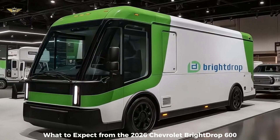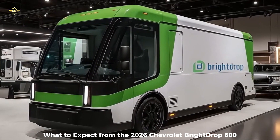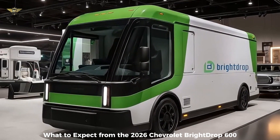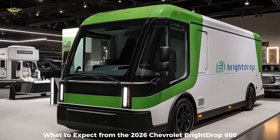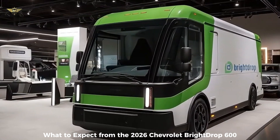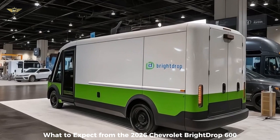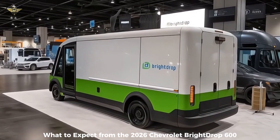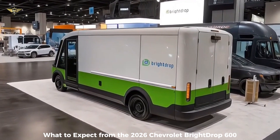Built on GM's flexible Ultium electric vehicle platform, the 2026 model will likely continue powertrain options introduced for 2025: a front-wheel drive single-motor setup producing around 240 horsepower, and an all-wheel drive dual-motor setup offering enhanced traction with a combined output of around 300 horsepower. Multiple battery pack options are available, with the largest providing a GM-estimated maximum range of up to 272 miles on a full charge.